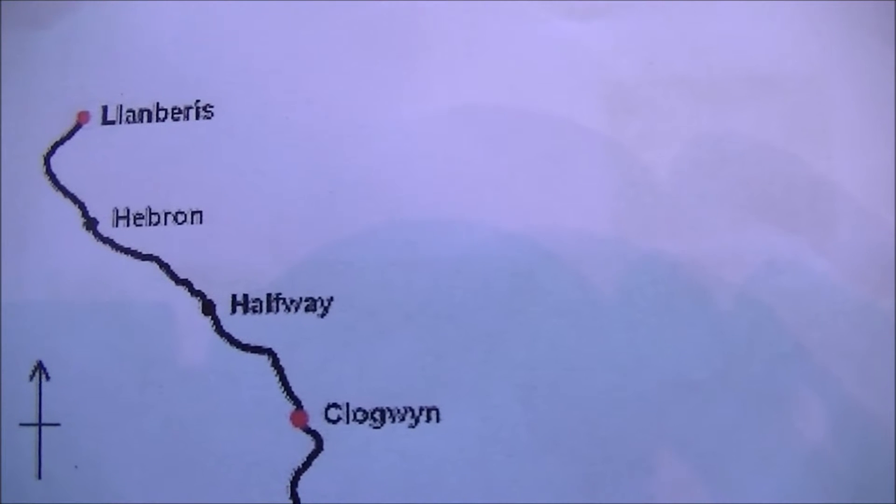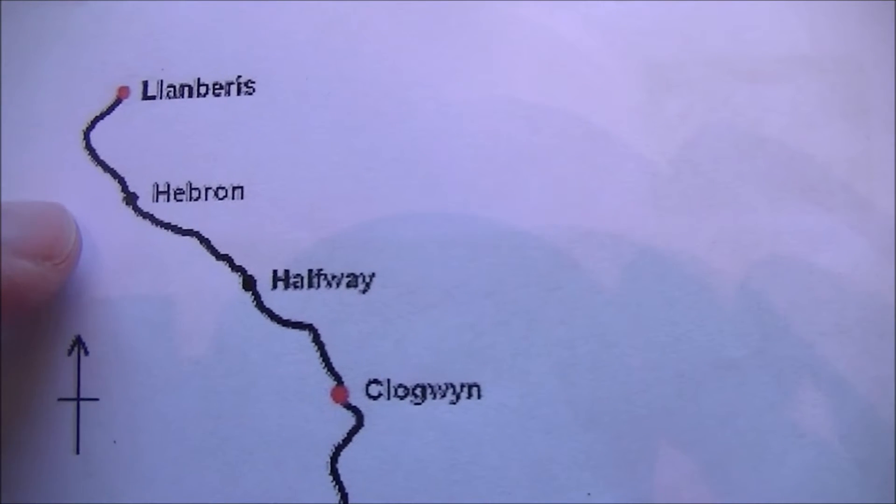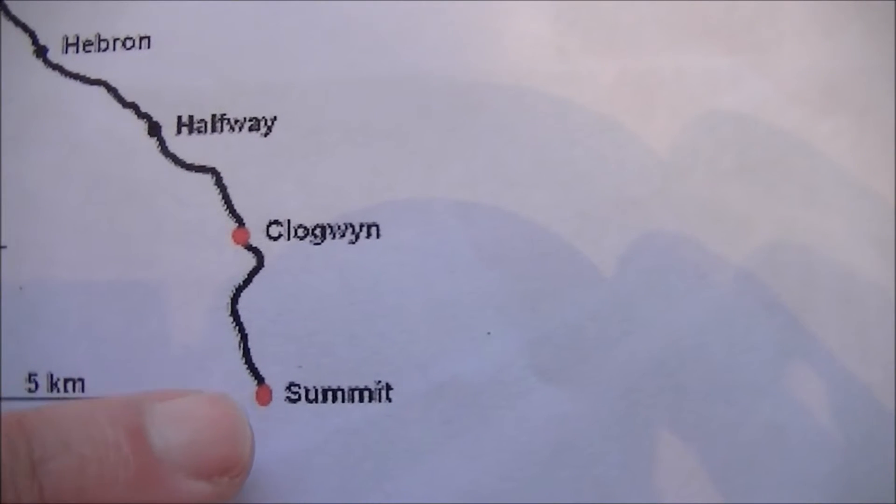If we look at this very basic station map of the line, we can see we've got Llanberis here and it goes roughly, after a bit of a curve, in a roughly south to south-east direction. There are several stations on the way as you can see, and eventually it climbs up to the summit. They say an hour but it's about 50 minutes to the summit. The journey of course starts here at Llanberis, and I'm going to start my review of this line from the summit.